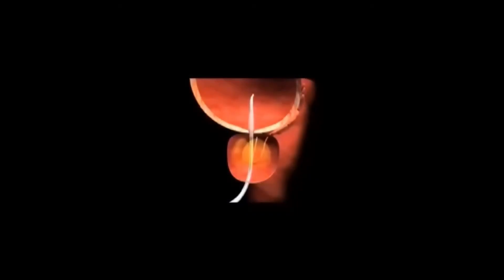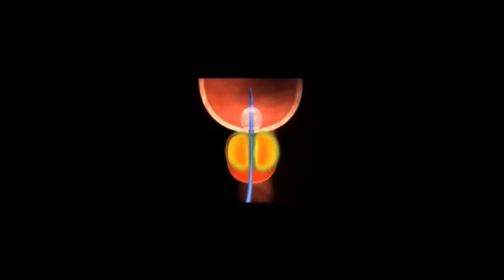Cooled thermotherapy treats BPH by applying microwave energy to the prostate via a transurethral microwave catheter that precisely heats diseased areas while simultaneously circulating cooling fluid to protect the pain-sensitive urethral tissue. This cooling minimizes patient discomfort and risk of thermal damage to the urethra, providing an analgesic effect during treatment while maintaining urethral temperature at less than 45 degrees Celsius.